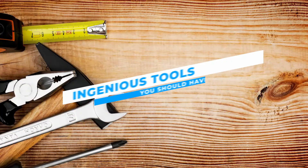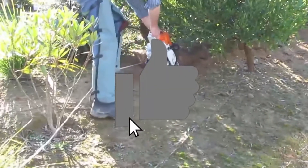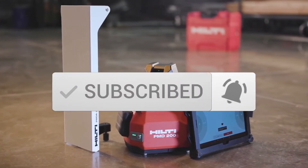In today's video, we're taking a look at ingenious tools you should have. Before we jump into it, don't forget to hit that like button, subscribe, and ring that notification bell for future updates.